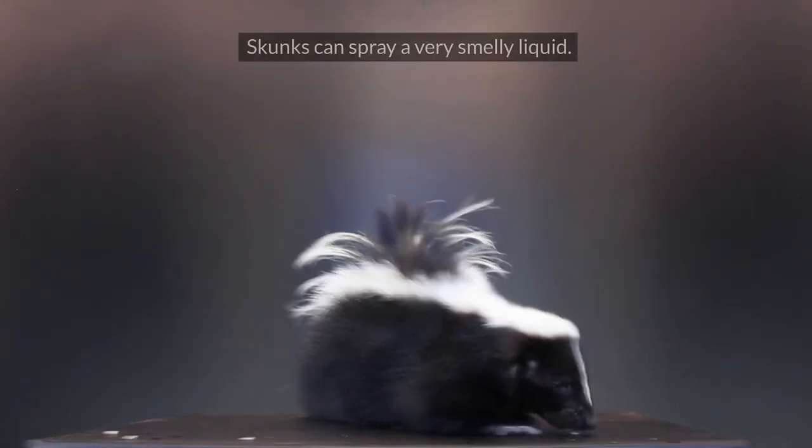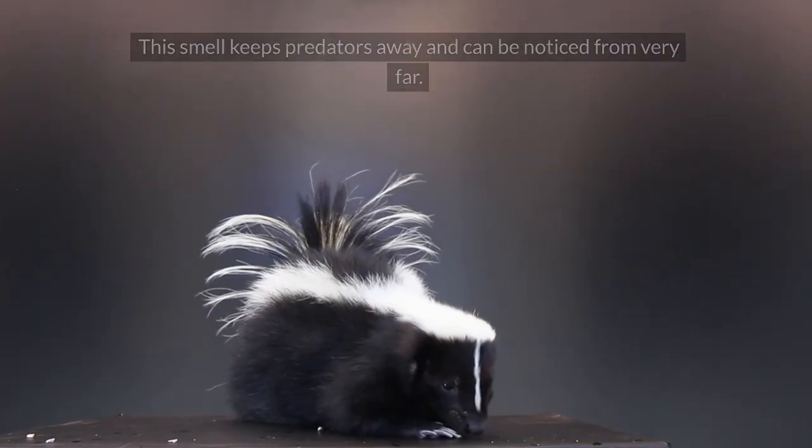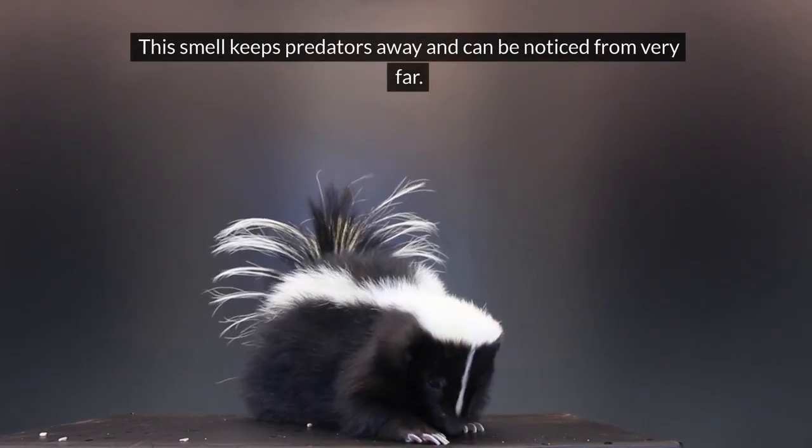Skunk. Skunks can spray a very smelly liquid. This smell keeps predators away and can be noticed from very far.